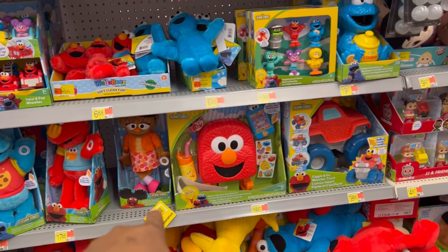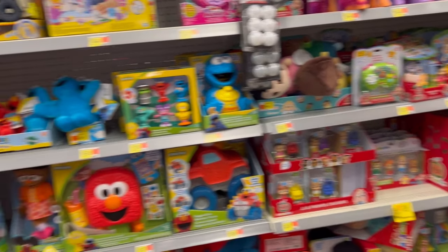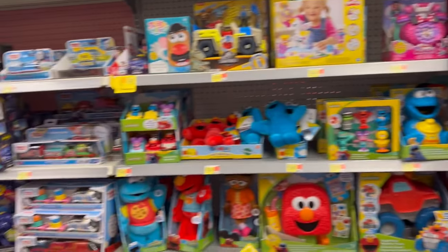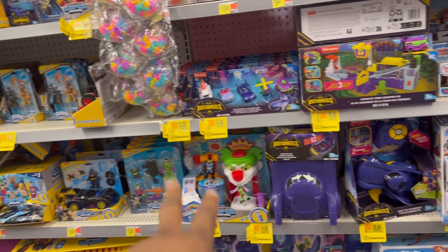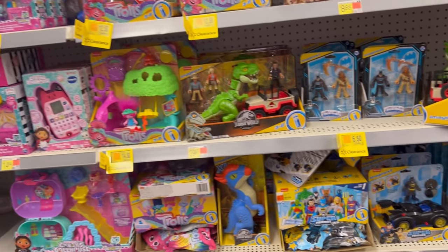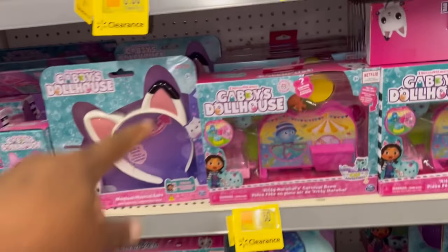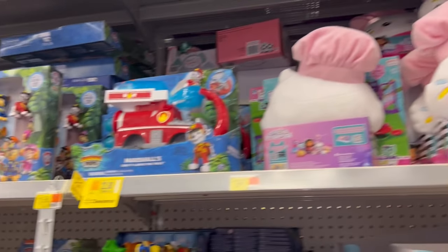Over here they've got Sesame Street and CoComelon. The CoComelon is $18.50, they have a smaller CoComelon for $11, and that Sesame Street thing is $13. Some more CoComelon up there for $11. All this tagged stuff right here is like $29, $14, $22, $18. They have little small cars for $3.50, Batman for $6.50. I'm not really seeing any low prices. Gabby Dollhouse is $5.50 and another Gabby Dollhouse is $9.50.